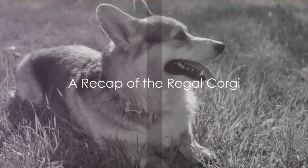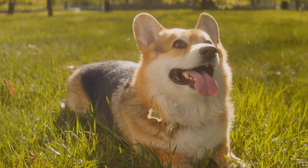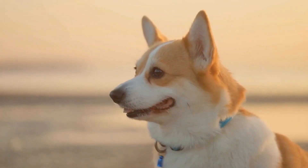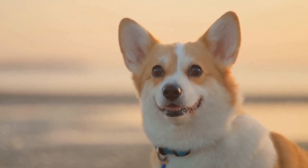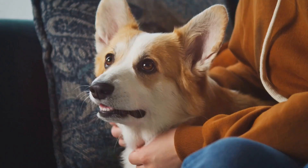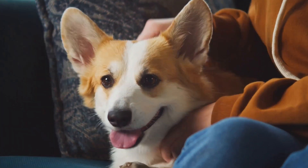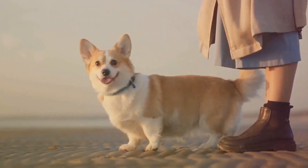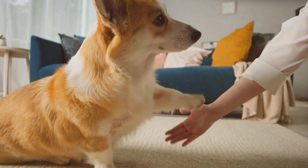Let's revisit everything we've learned about these charming canines. We've taken a journey through time to discover the regal origins of corgis, tracing their lineage back to the British Isles where they were considered noble companions of royal families. Their compact size paired with their spirited personality made them ideal for herding cattle. Fast forward to modern times, where corgis have transitioned from the fields to our homes, bringing joy and laughter with their playful antics and endearing expressions.